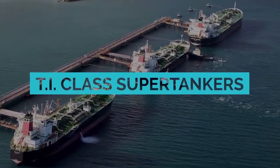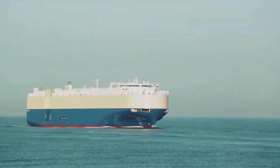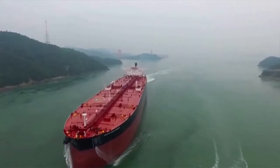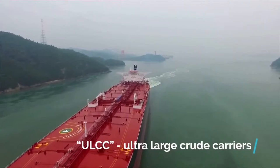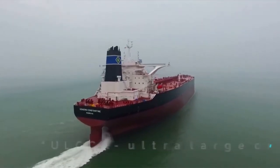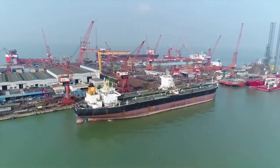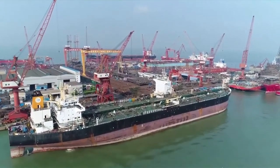TI-Class Supertankers. The largest oil tankers currently operating are the TI-Class Supertankers, built in 2002. TI refers to Tankers International. These vessels are the largest of the oil tanker category called ULCC — Ultra Large Crude Carriers — and they're worth a cool $120 million. In 2002, four of these massive tankers were built by the Daewoo Shipbuilding and Marine Engineering Company in South Korea.